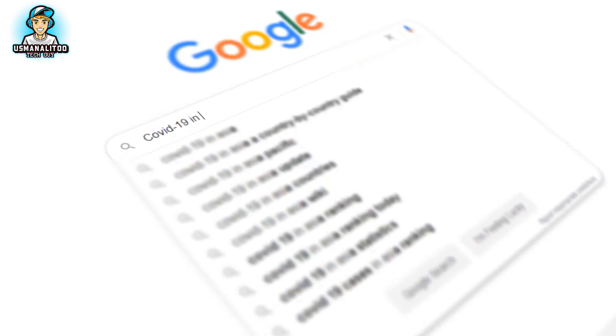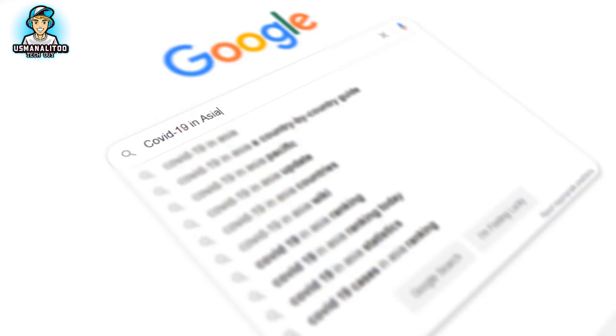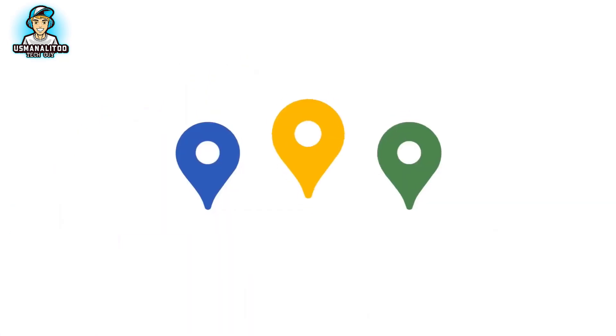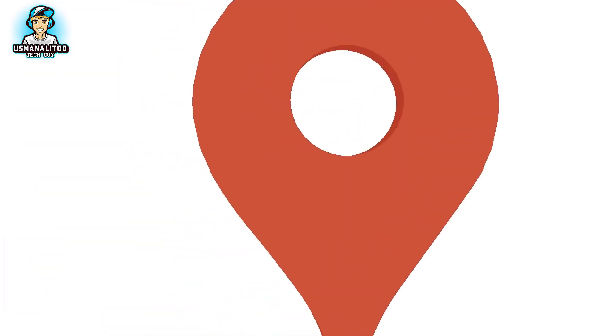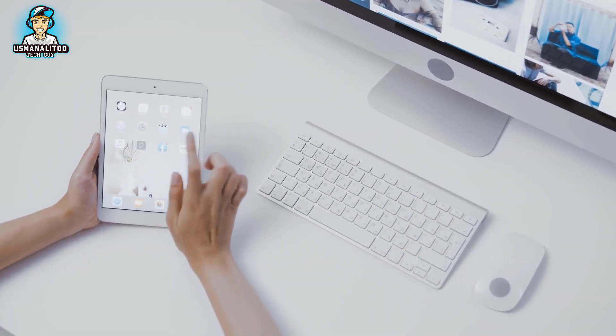Since experiments have proved that highlighted content grabs more attention when a reader is going through a normal paragraph, Google has decided to use many bold colors as well as some muted tones to highlight visual information.